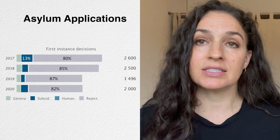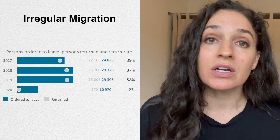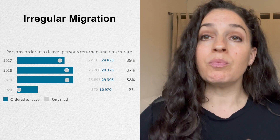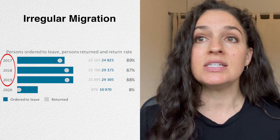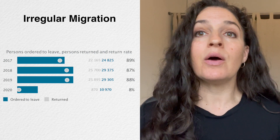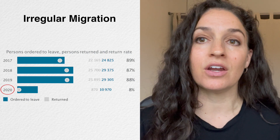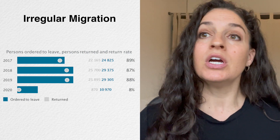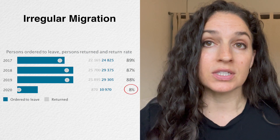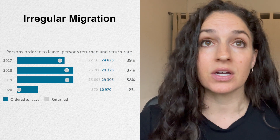As one measure of irregular migration, we can look at people ordered to leave the country compared to those who actually leave. In Poland between 2017 and 2019, there were quite high return rates of upwards of 80 to almost 90 percent. However, in 2020 that changed — partly due to COVID and reduced mobility — and only about 8 percent of those ordered to leave actually left the country. Those remaining can be assumed to have ended up in some kind of irregular status.